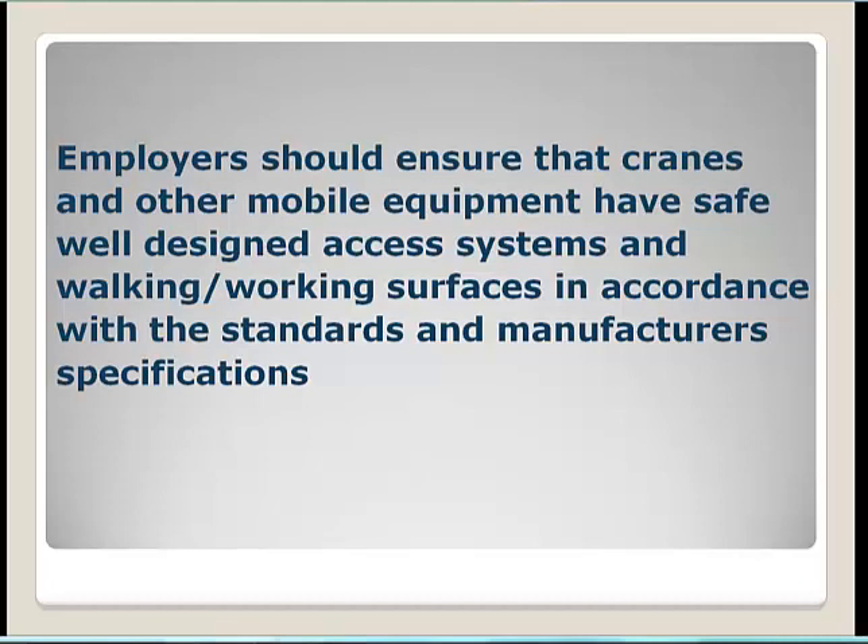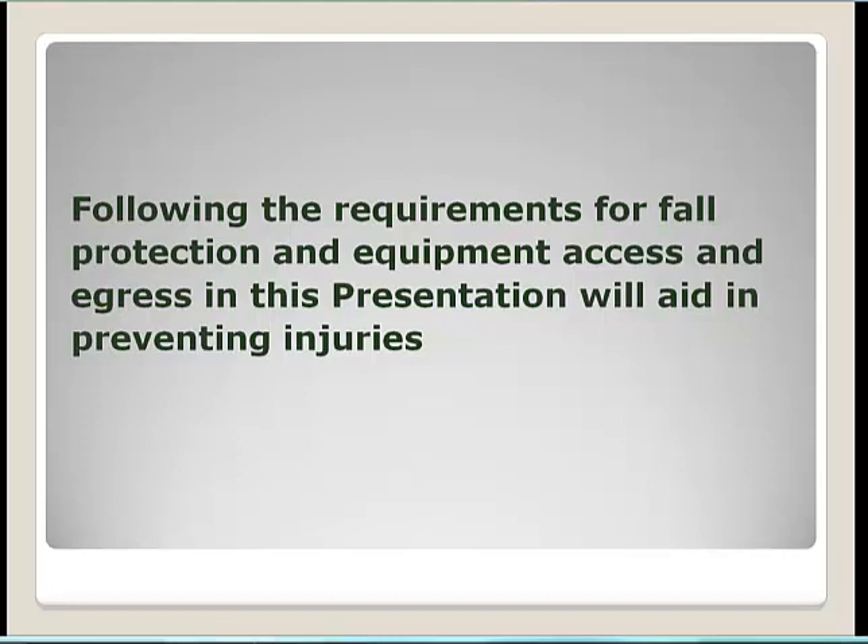We want to look at safe work practices to avoid these types of injuries and ensure that cranes and other mobile equipment have safe, well-designed access systems and walking and working surfaces in accordance with OSHA standards and manufacturer specifications. By following the requirements for fall protection and equipment access and egress reviewed in this presentation, we can prevent these injuries.